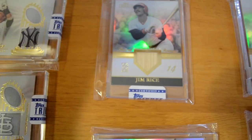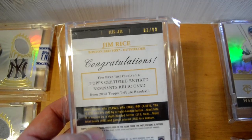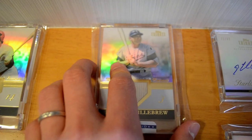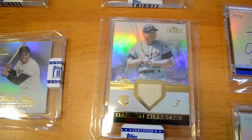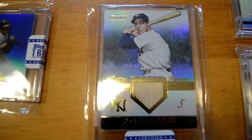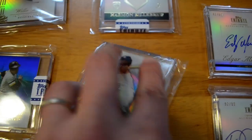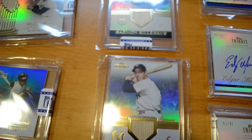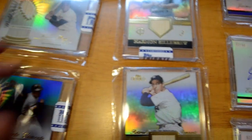Moving on to some Retired Remnants: I have a Jim Rice, out of 99. I have a Harmon Killebrew out of 49, and another Harmon Killebrew out of 49 — this one is also for trade or for sale. And I have a Joe DiMaggio, out of 49. Very cool — this one is definitely not for trade or for sale. Most of the cards you see here are not for trade or sale, except when I have doubles.